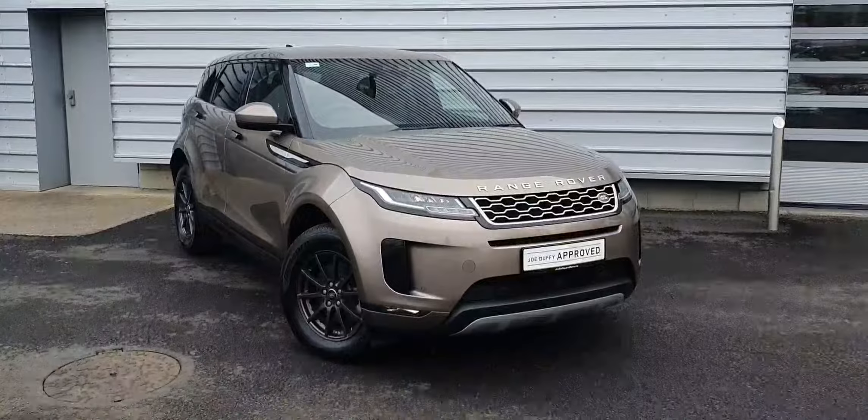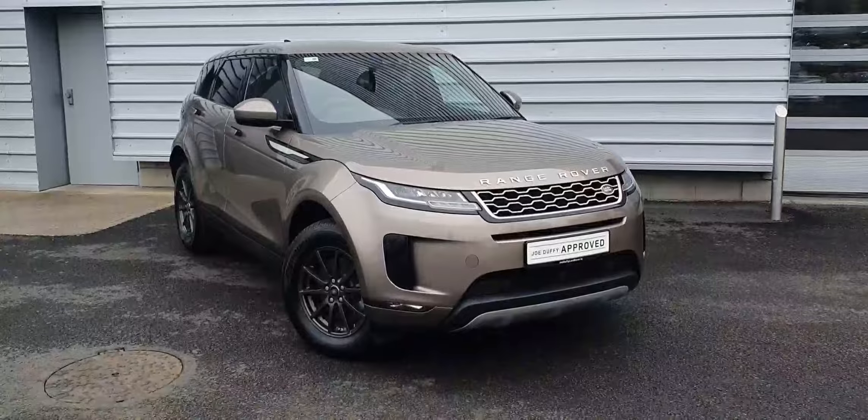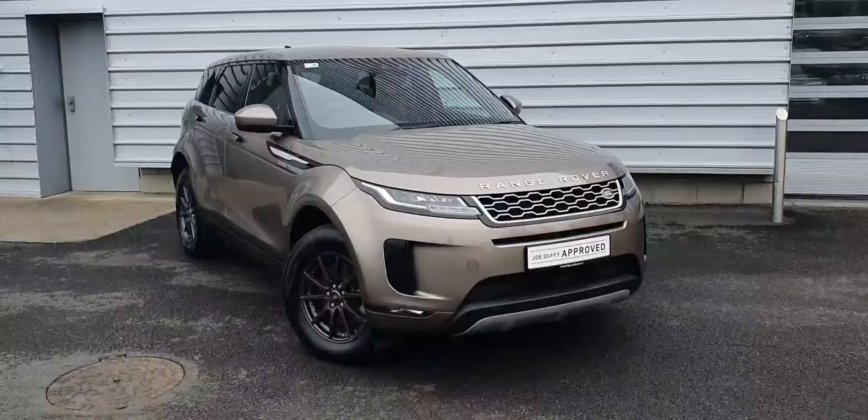Good afternoon and welcome to Joe Duffy Land Rover. Today we have a 2019 Range Rover Evoque, finished in Kokura stone. This vehicle features front and rear parking sensors, reversing camera and full LED headlights.